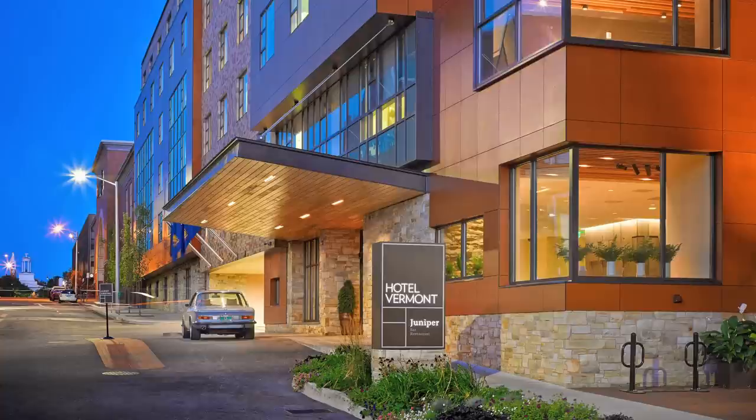Hotel Vermont is personal, purposeful, and natural. Rustic and modern. Unique, independent, and unlike anything else. It's fun, it's exciting, hip and relaxed. It's Vermont, it's Burlington. Come down for a beer, come stay overnight — we'd love to see you.